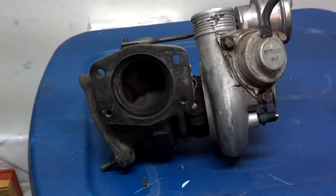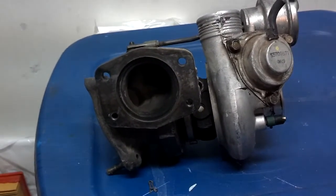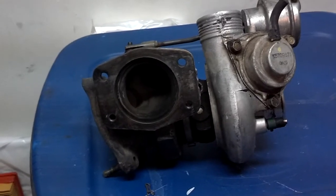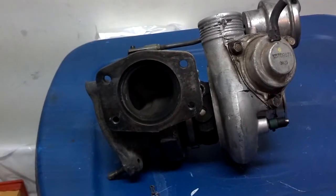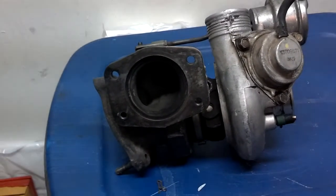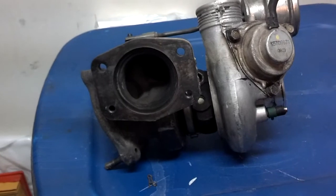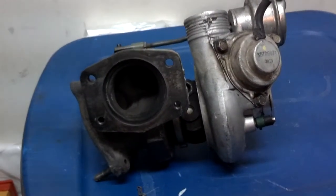Exhaust gases coming off a car may exceed 1,600 degrees. The intake system air is cooler. When it comes off the exhaust, the exhaust may be 900 degrees, and on a turbocharged car — because it's producing a lot more power and blowing a lot more air — the exhaust temperatures may get as high as 1,800 degrees.